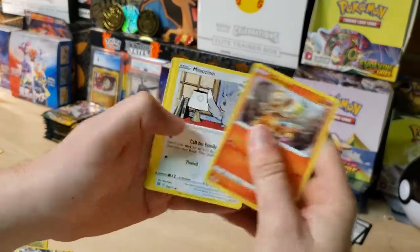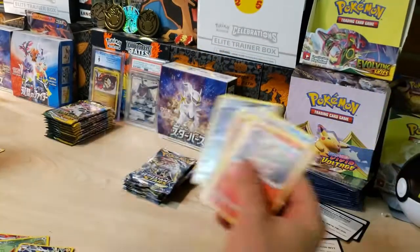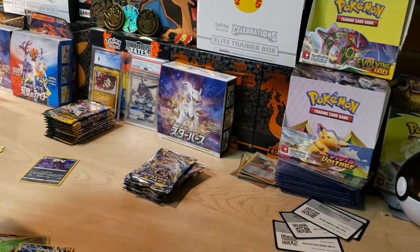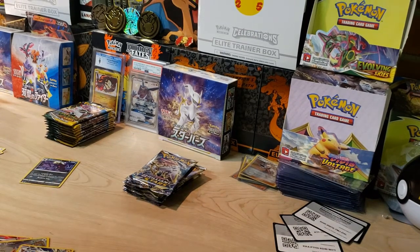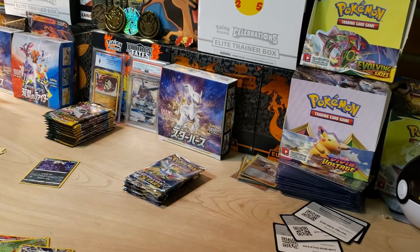We got Chimchar, Mincino, Grimmsnarl, and a Clefable — first pack that didn't have anything. I can't believe it. Our first three packs had a Trainer Gallery hit as well as that Barry Full Art. That is awesome.